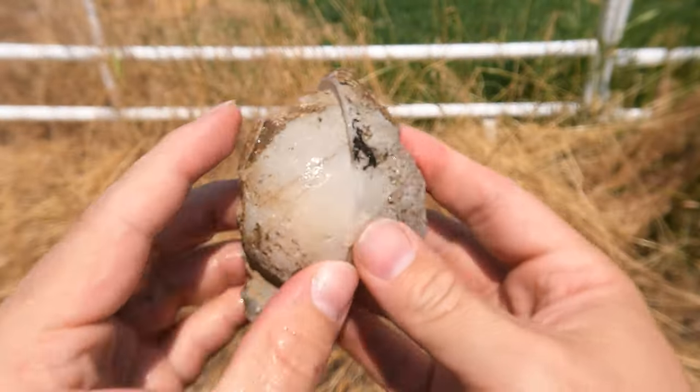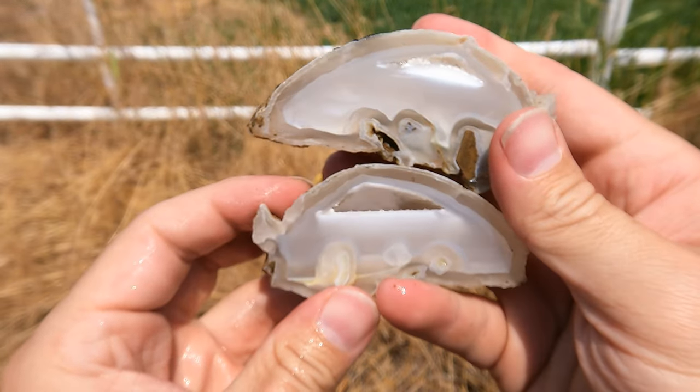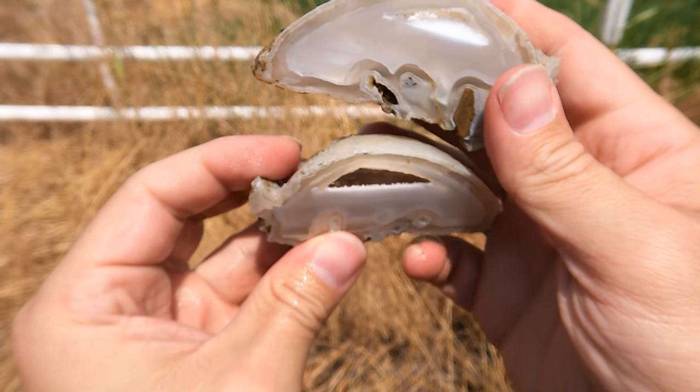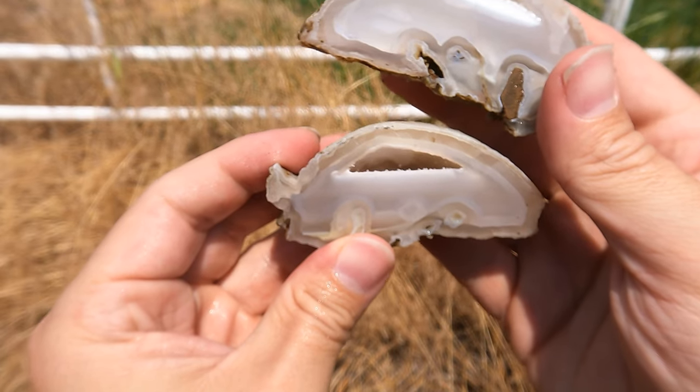Here's this one cut open — nice pocket. Look at that — it goes deep in there. Look at that pocket. I don't know how well you guys can see down into that, but it's a nice deep pocket into that one.